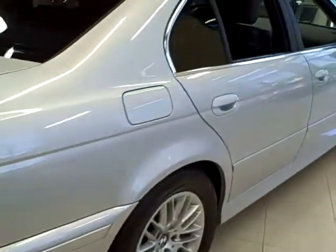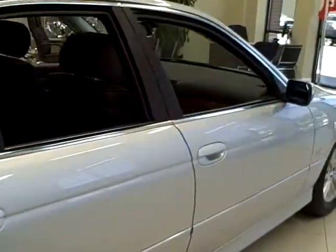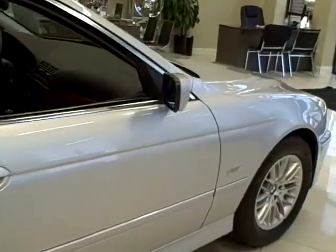It comes with xenon headlights, memory seats, and all the BMW luxury you can handle.